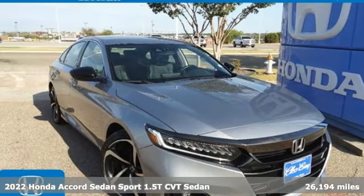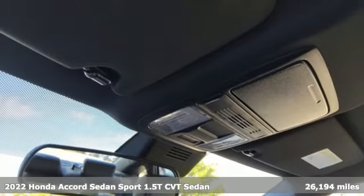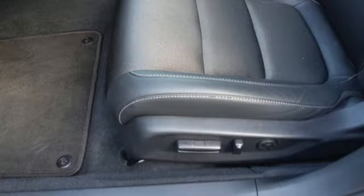It's a certified 2022 Honda Accord sedan. Year after year, the Accord is showered with awards and praise. Take a look and it's easy to see why. Drive it and you'll know why.